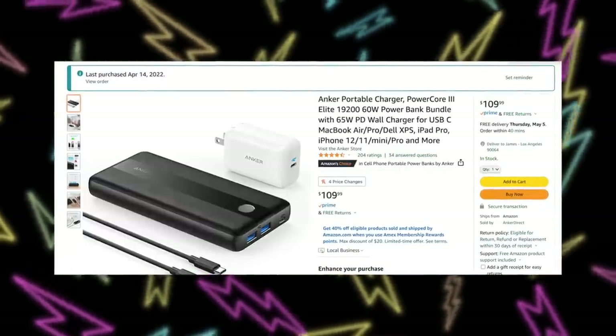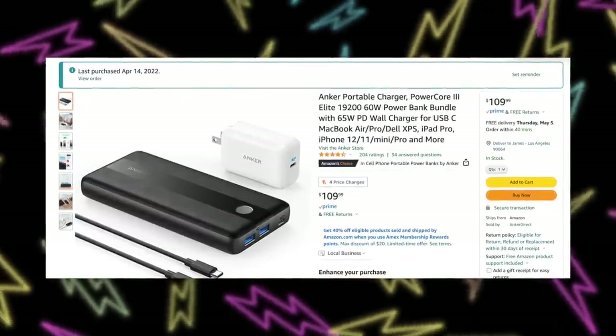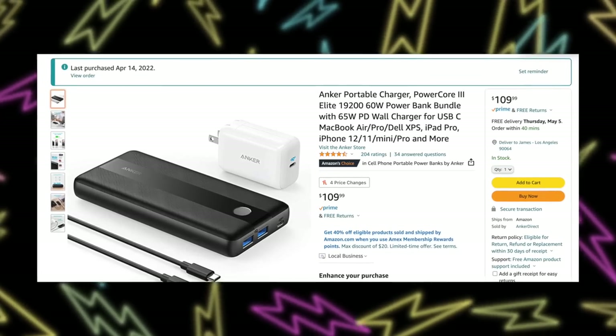The first thing I bought was an Anker power bank. I featured one earlier in a Steam Deck accessories video, but that one has been sold out basically since I featured it. So this time I had to get a bundle that comes with a charger to charge the power bank. The specific one I got is the Anker PowerCore 3 Elite 19,260 watt power bank bundle with a 65 watt PD wall charger for USB-C. It charges pretty quick, and I was very impressed — it charged my Steam Deck about one and a half times.